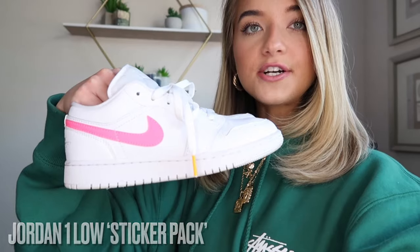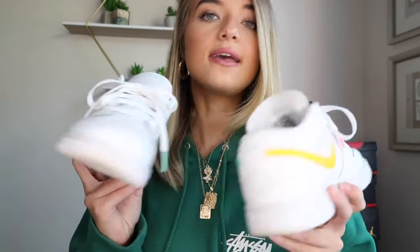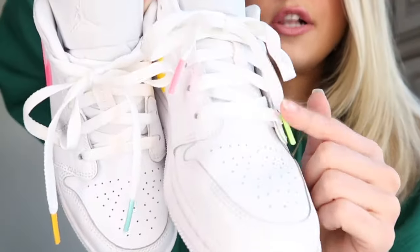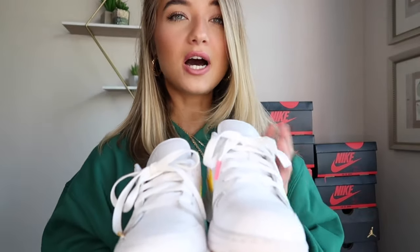Now we're getting into all of my Jordans. First up I have the Jordan 1 Lows in the Sticker Collection — they have different colored Nike checks on them. One side has yellow and pink, the other side has a fluorescent green, and then there's a fluorescent blue; the shoelace tips are colored as well. I got these for retail — I believe they retailed for $75. These are the only lows I have; I'm not a big fan of the Jumpman tongue.